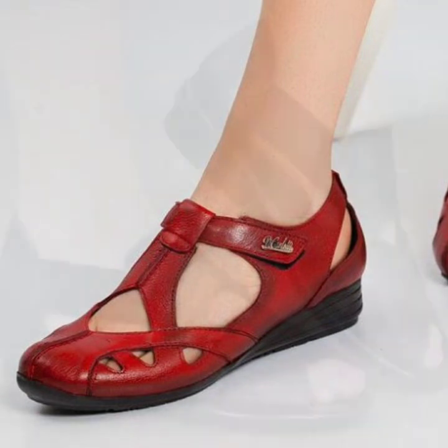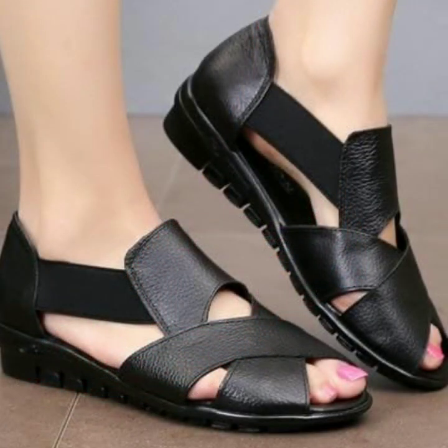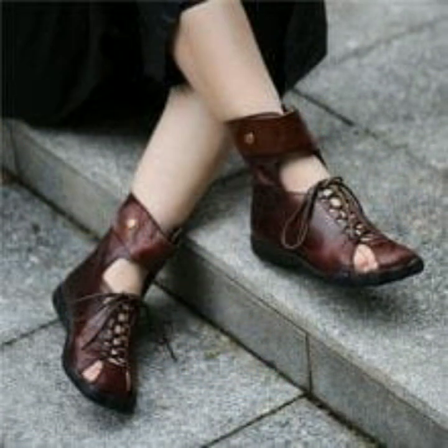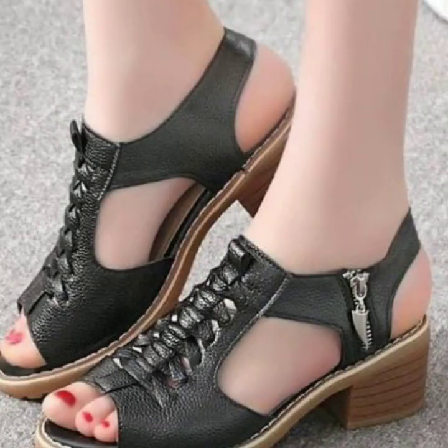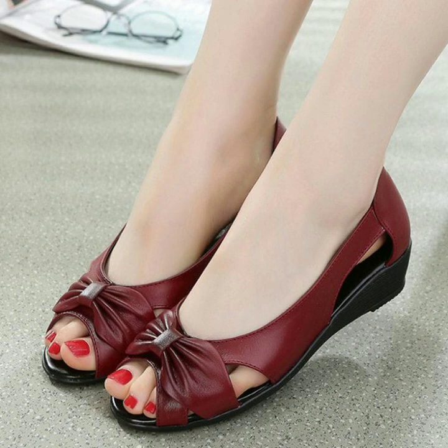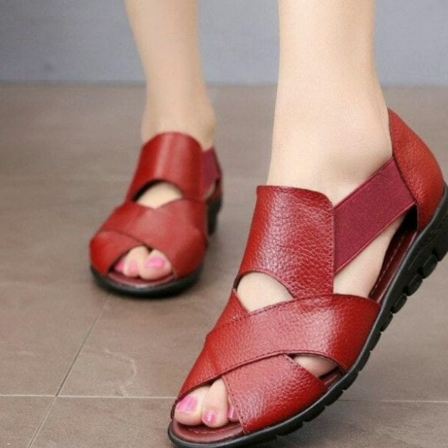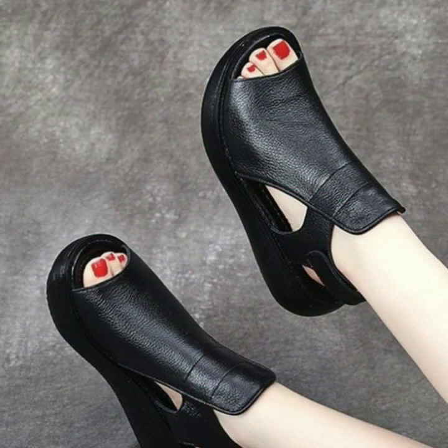Easy walk shoe designs for stylish ladies — beautiful and trendy. If you want to buy these very beautiful slippers and sandals, I will tell you some website names: lexpressibiva.com, etsy.com, and Amazon. You can buy these very beautiful slippers and sandals online from these websites easily at a very reasonable price.